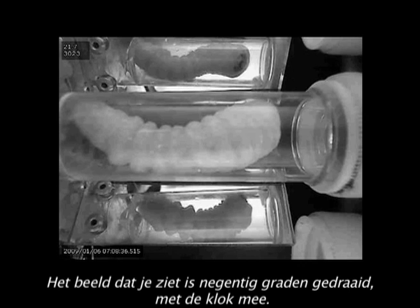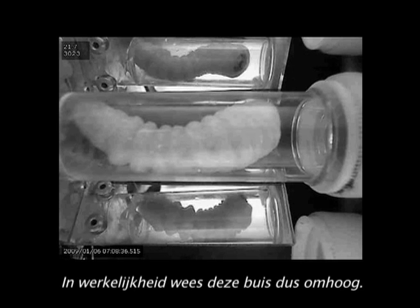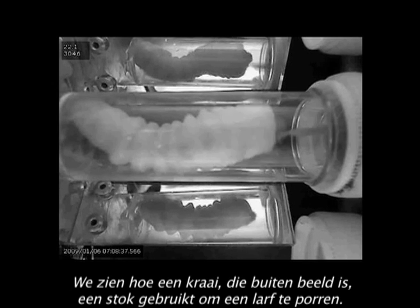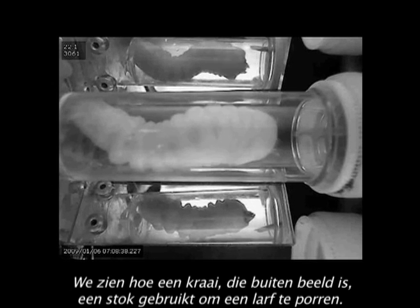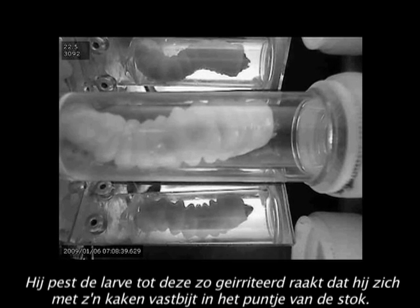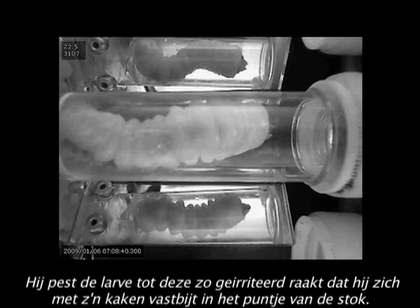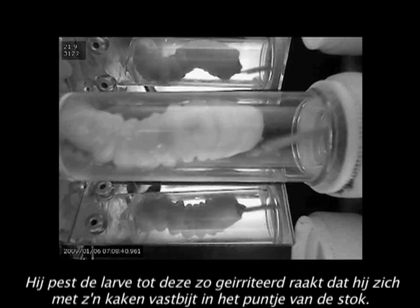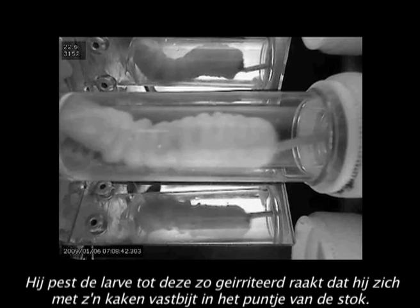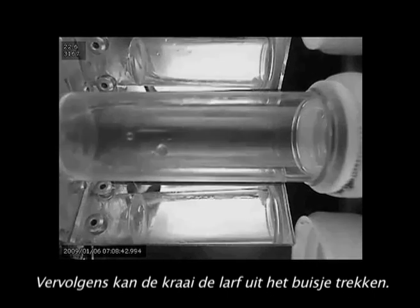The video footage itself is rotated 90 degrees clockwise, so in the actual experiment the tube was pointing upwards. We can see how a wild crow, which is not in view, is inserting a stick tool to tease the larva. It uses the tool to actually irritate the larva until it gets so angry that it opens its mandibles and bites the tip of the tool and can then be levered out.